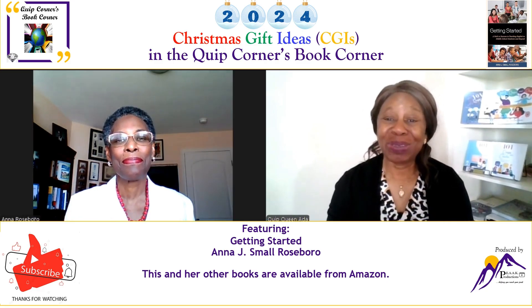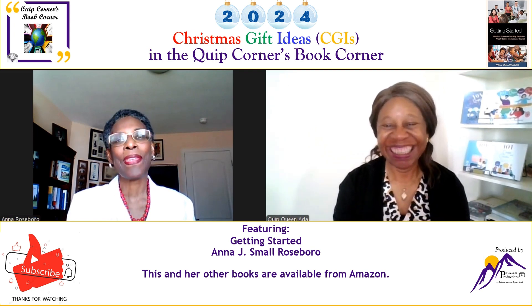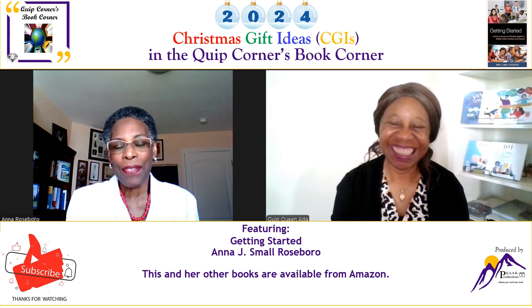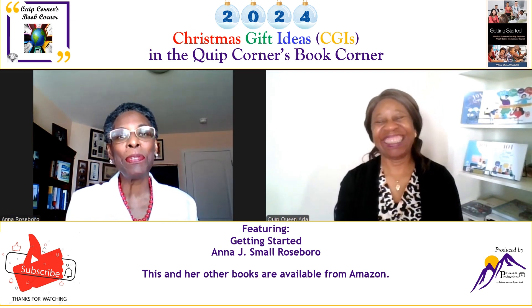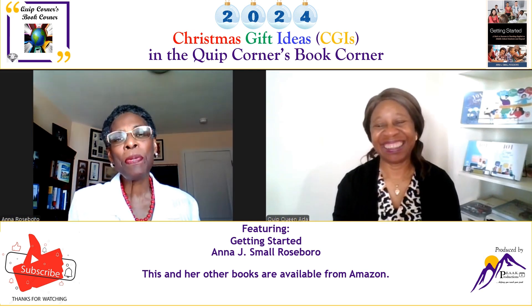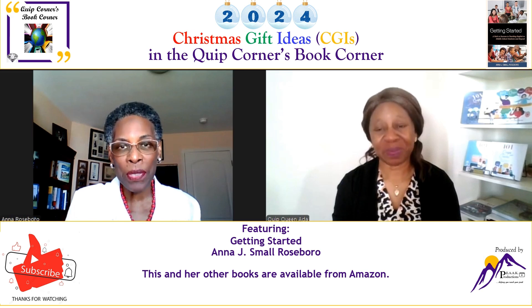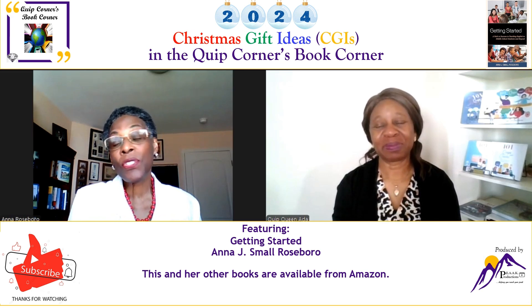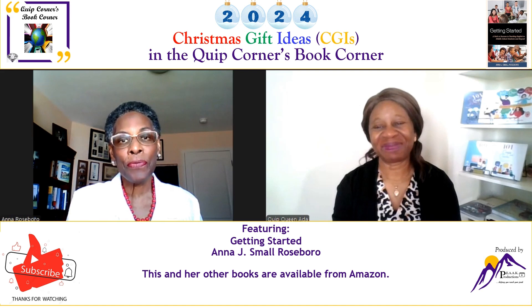Welcome back to the Quick Corners Book Corner, Miss Anna. Good to be here. We begin the same way all the time — smiling — because we find that our time together makes us feel good, but also gives us an opportunity to share some of the writing that we've been doing, that we are confident will assist, help, and support someone else. So I thank you for this opportunity to talk with your group about my work.